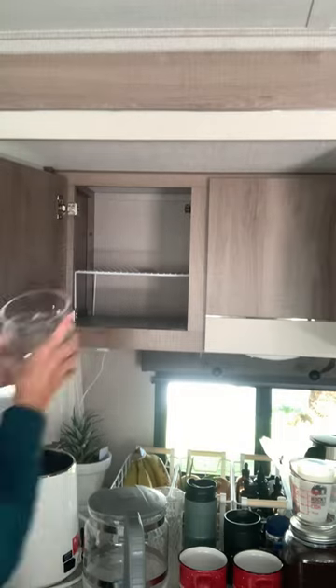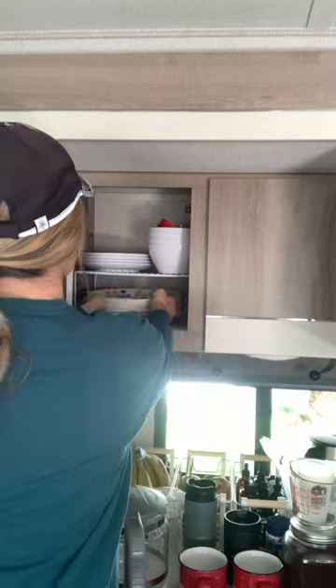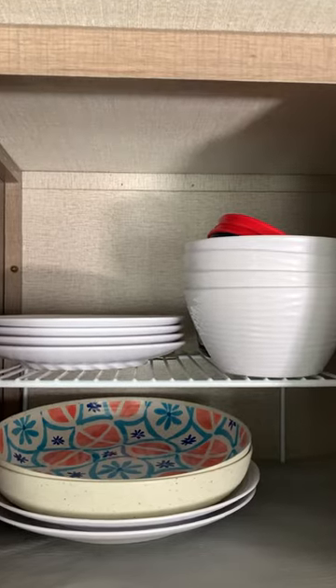In this first cabinet, we keep three small Pyrex containers with lids, four bowls, four salad plates, four dinner plates, and two dinner or pasta bowls.